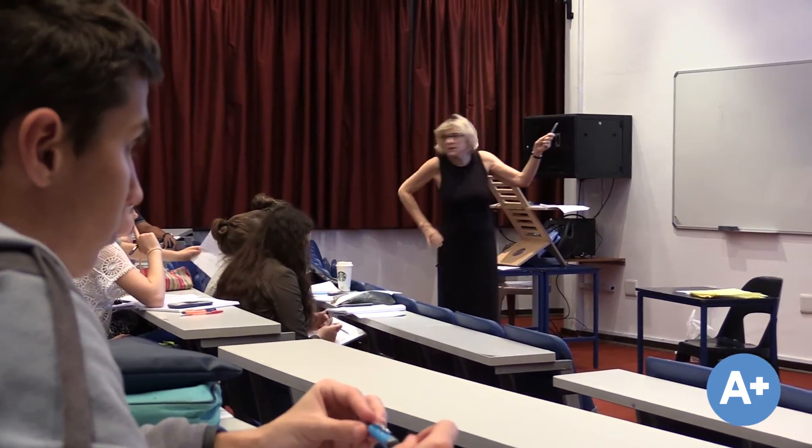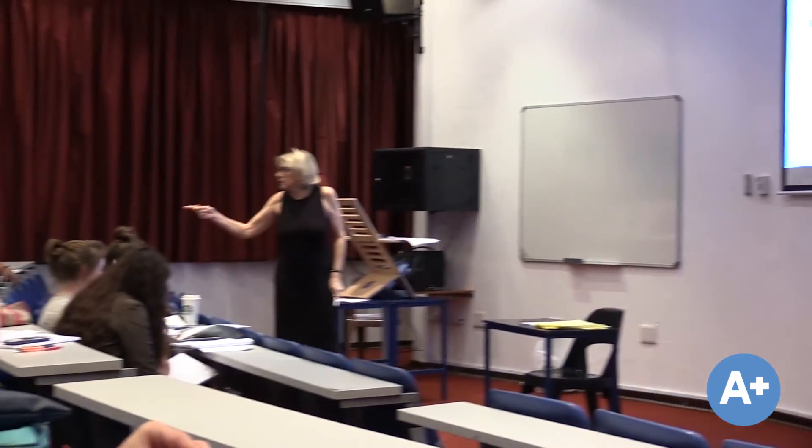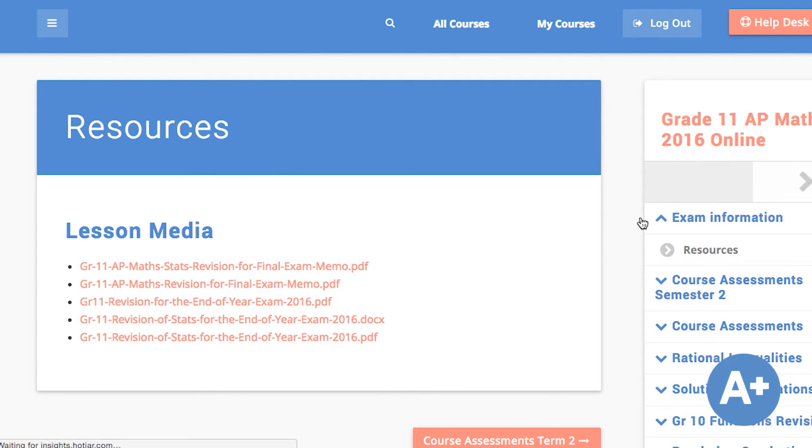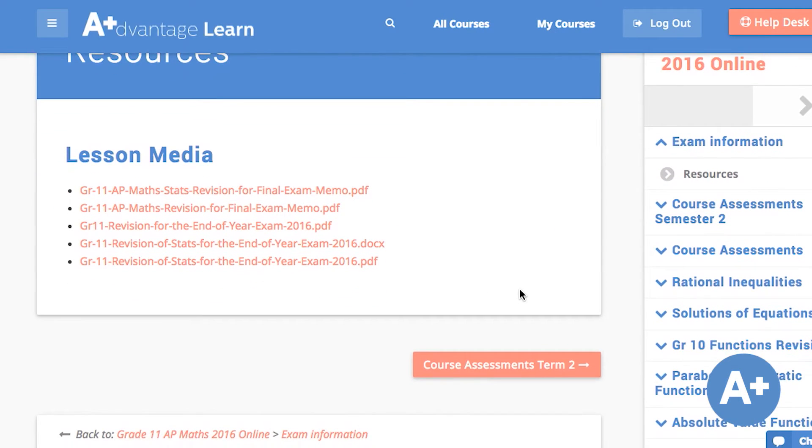Miss Park is a really good teacher, so I've become a lot more comfortable with ordinary maths, which helps me focus on extending myself even in class. I went through a lot of past papers and focused especially on areas where I was struggling. The videos on Advantage Learn really helped too — if I was struggling, I could just watch that part being done and it seemed a lot easier.